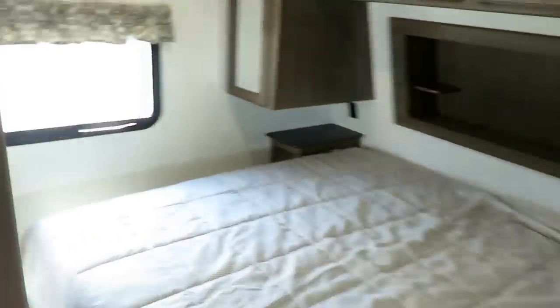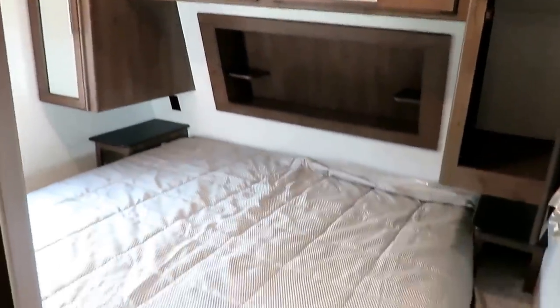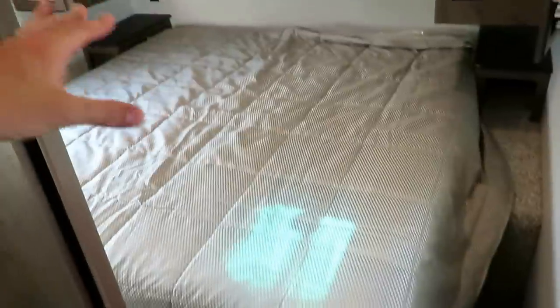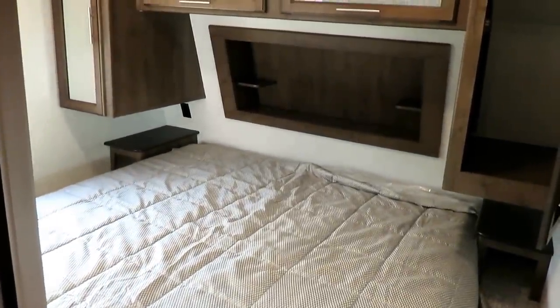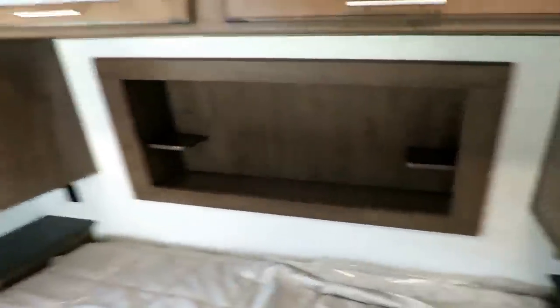Walking up front to the private master suite — every room has its own light switch. You can add a second AC right in here if you want, or throw a TV on the wall. This has a Cougar Camping King bed — wider, gives you more space, with storage below. Even though it's a wider bed, it's still easy to walk around — they did this seamlessly. I've seen other brands try to go to king beds and it just didn't work, but where they don't, Cougar does.